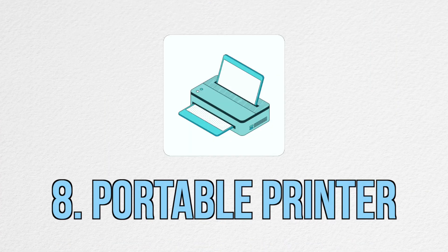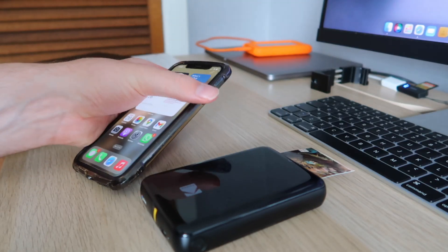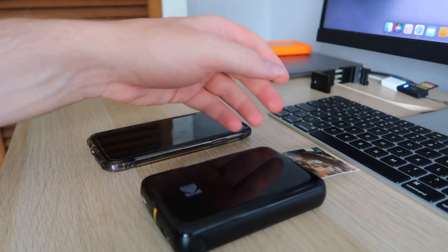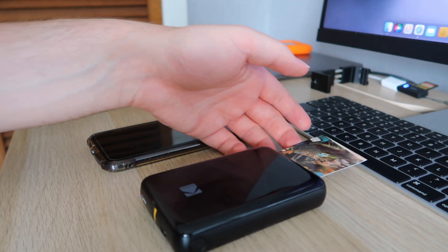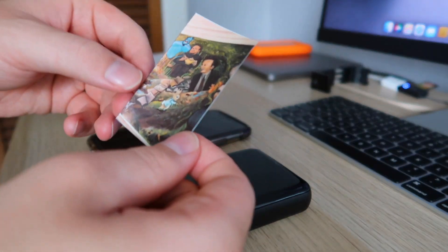The eighth item is this small Kodak printer. It's a Bluetooth printer, which means I can send photos from my phone or iPad and it will print them out in full colour on special photograph paper. This is really useful if you want a physical print of a picture from your phone, and I use it to put pictures into my bullet journal.